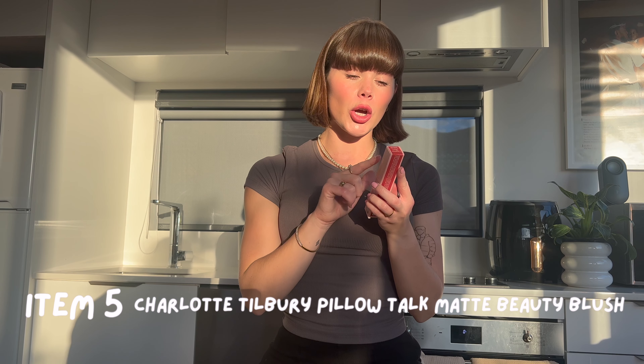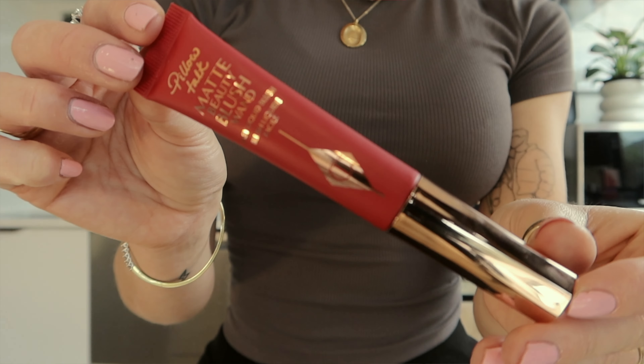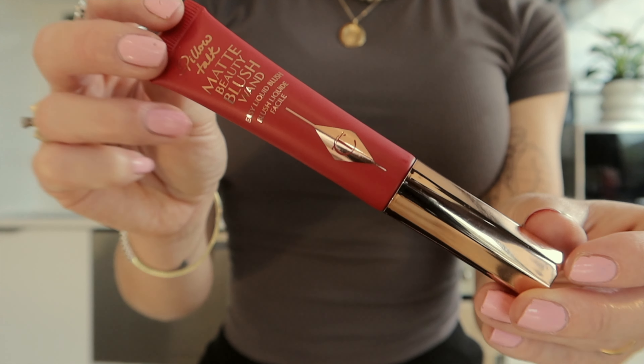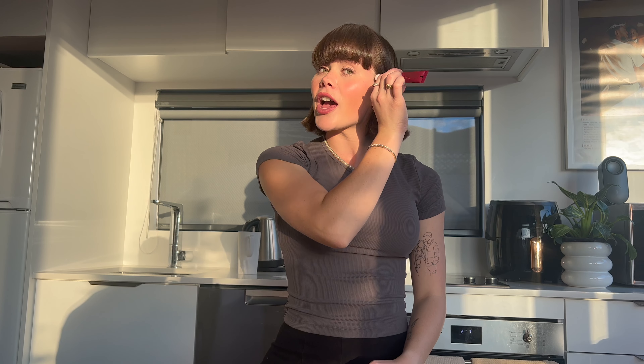The next one I got is also from Mecca and it is the Charlotte Tilbury Pillow Talk Matte Beauty Blush Wand. This is a liquid blush in the shade Pillow Talk Dream Pop, which is the red liquid blush. I'm really excited to use this because I do love a lot of blush. I am definitely a blush gal and I feel like with my skin tone, I suit the more red tones. This one just has a little sponge applicator — you just do a few dots and then blend it out with a beauty blender.